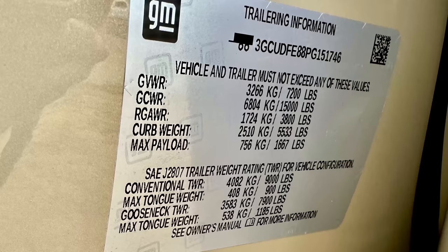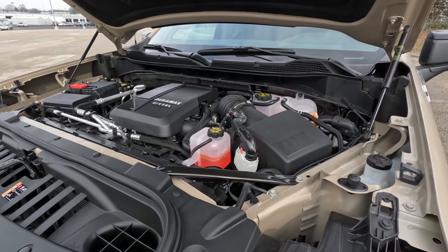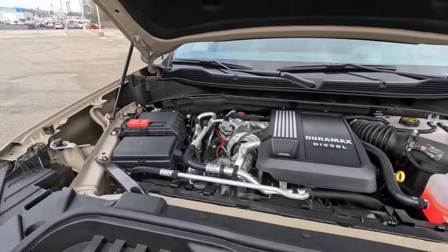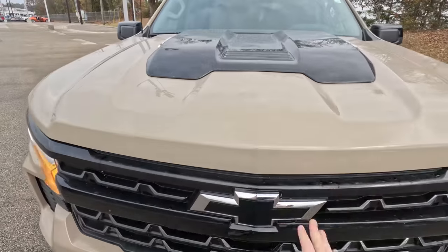We'll check out the payload sticker in the door jamb in just a bit, but I will say I'm very impressed — when we walked up to this one it was already running and I can barely tell. We'll let you listen to it in just a little bit.